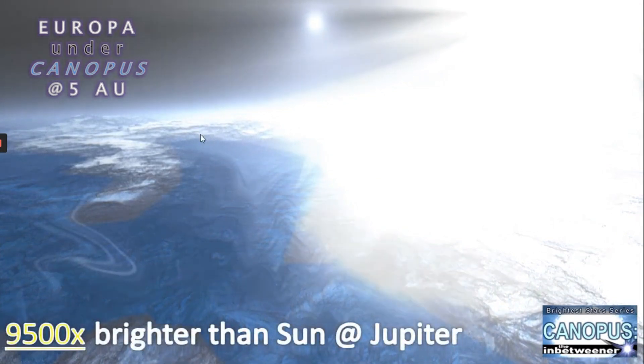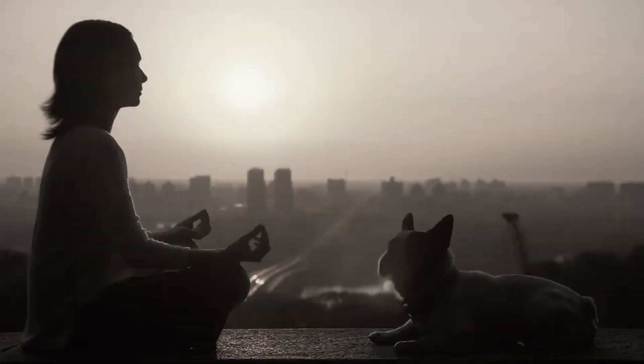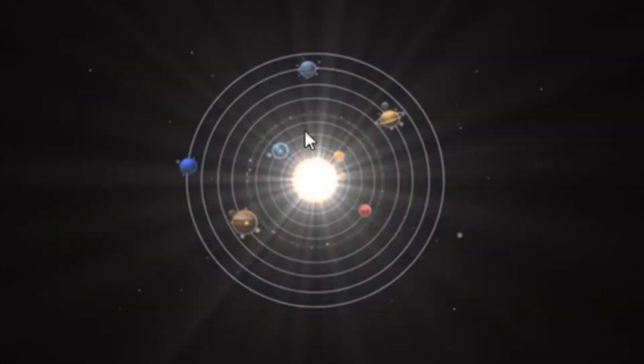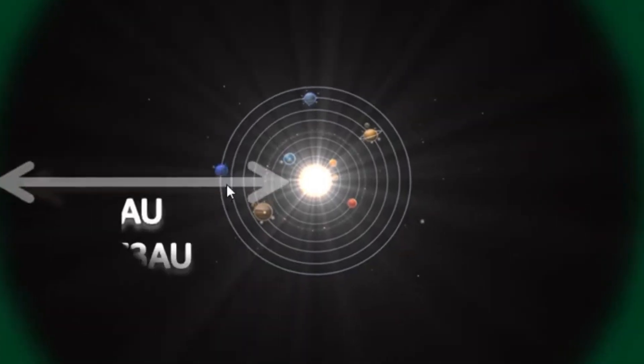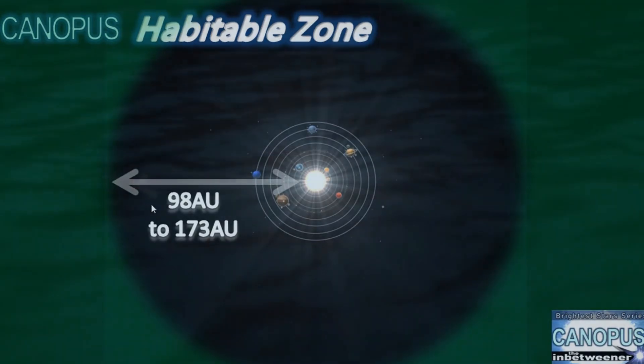We know that stars like Canopus are incredibly unlikely to harbour life due to their short lifetimes, but where might a theoretical habitable zone lie around the star? We see the solar system here, and at Neptune at 30 astronomical units — Canopus is such a powerful star that we'd have to go out all the way to 98 astronomical units to find a place where we could have flowing water on the surface of a habitable world.